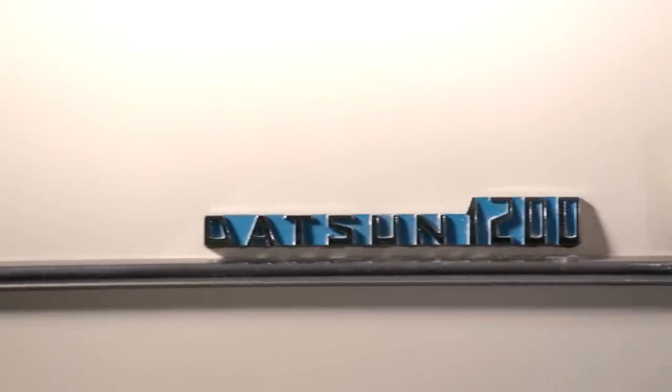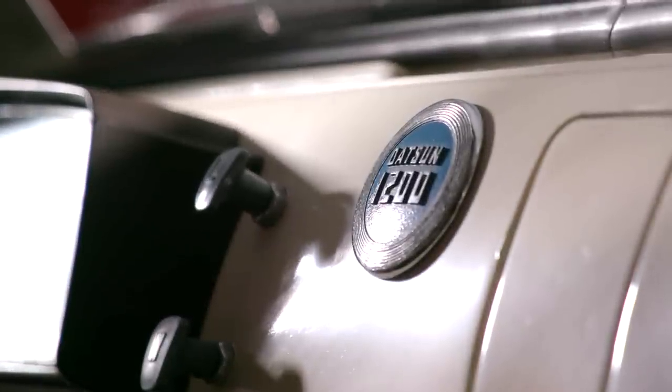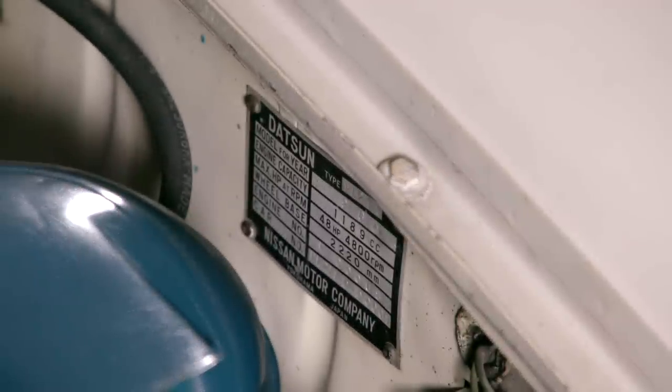That's not entirely true. More than anything else, it was the folks at Nissan who thought it was easier to pronounce for the Western tongue. Then in the mid-1980s, they brought it all together under the Nissan brand name. But every Datsun in this museum — if you open up the hood and look at the VIN data plate — it says Nissan Motor Corporation in Yokohama, Japan.